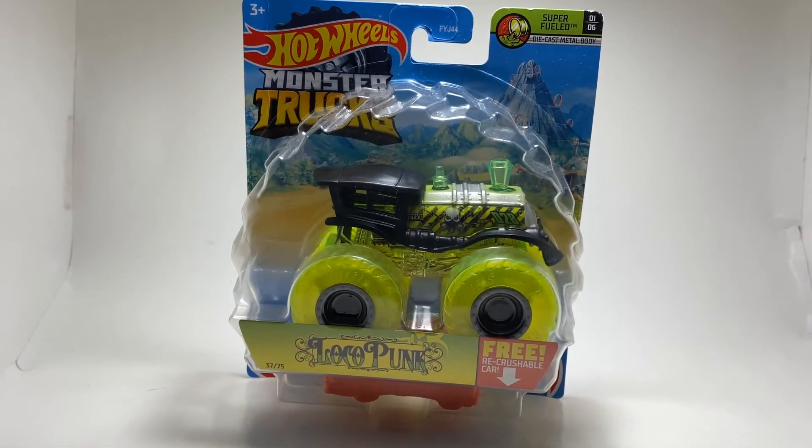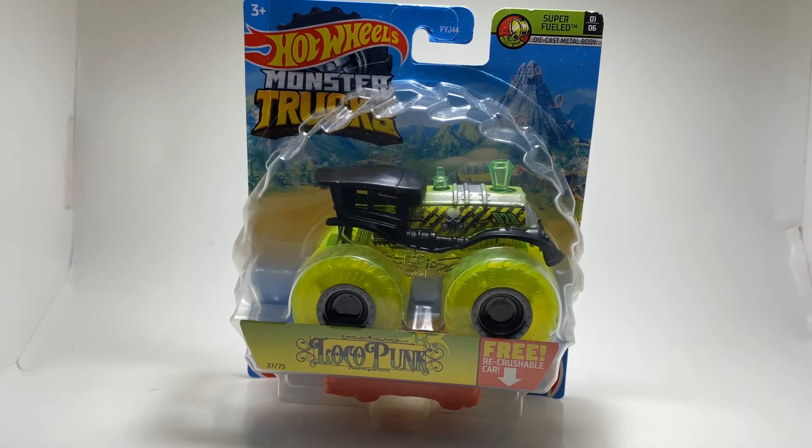Coming in at number 8 is a truck we've seen a lot lately — I've really seen it on the pegs a lot. It's in this Case E and I believe Case F or G as well. It's kind of odd that it's in two cases around the same time, so I'm going to rank it last because of that. It is none other than the super-fueled Loco Punk, truck number 37 out of 75. This is definitely a big peg warmer here in New Jersey — it's always on the pegs.